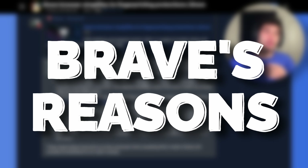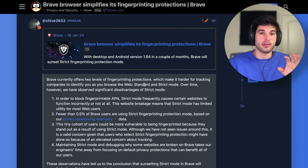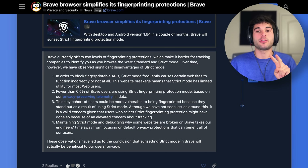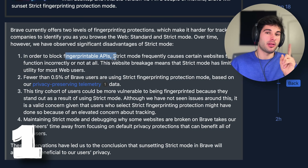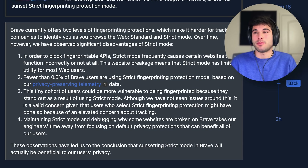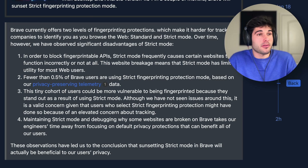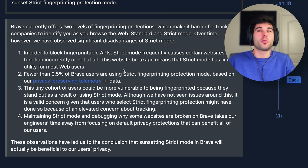I'm going to read off exactly what Brave said from their forum — all links are in the description. Brave offers two levels of fingerprint resistance: standard mode and strict mode. They have now observed significant disadvantages of strict mode. First, in order to block fingerprintable APIs, strict mode frequently causes certain websites to function incorrectly or not at all. This website breakage means that strict mode has limited utility for most web users. I will say I've used it for a long time and haven't really had that experience — maybe a couple of sites didn't work well, but it hasn't been common for me.